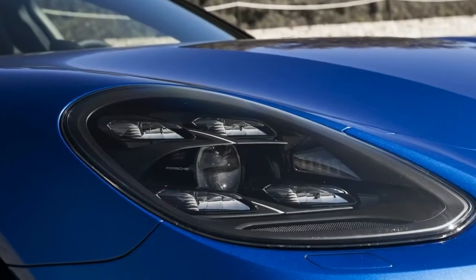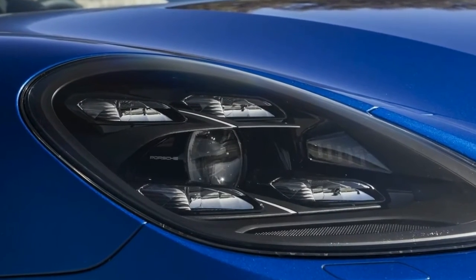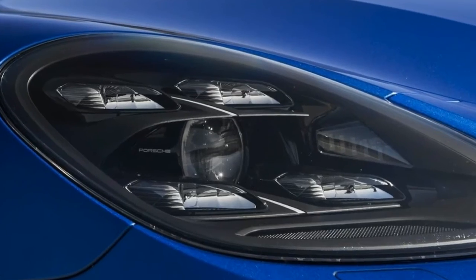In flagship trim (S), with electric drive boost (E-Hybrid), in an expanded, more spacious wagon body style — Sport Turismo.